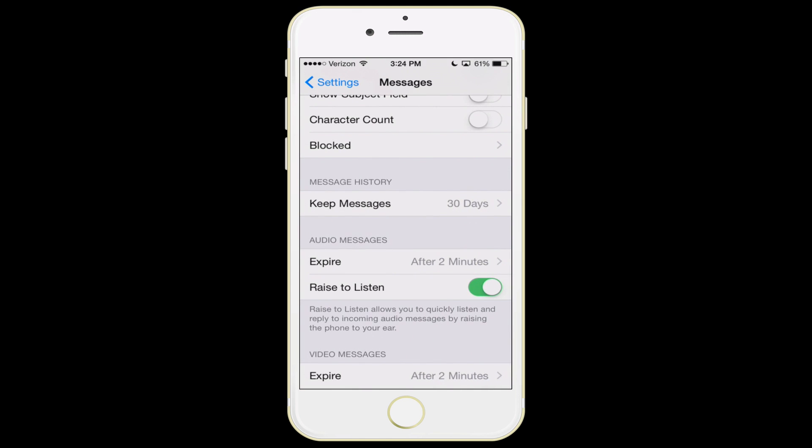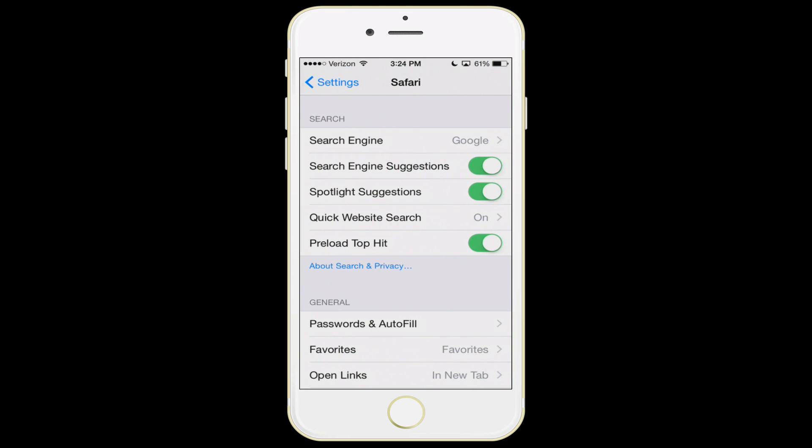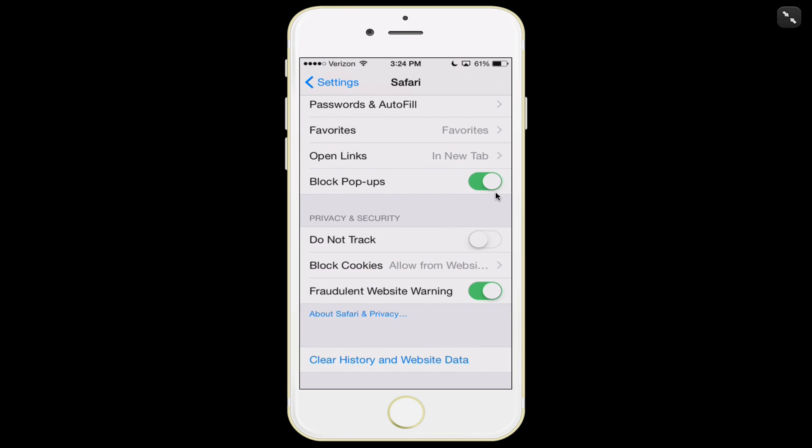The next feature is in Safari settings — just another little tip that doesn't actually affect your battery life. I recommend turning block pop-ups on and also turning on do not track, so Safari can't track you. If you're worried about existing history, you can click the button to wipe all history and website data off your phone.